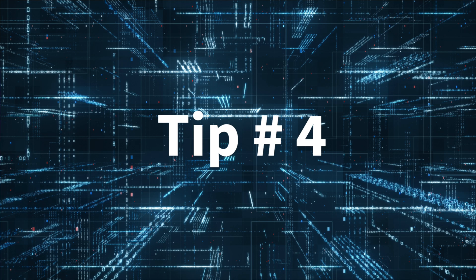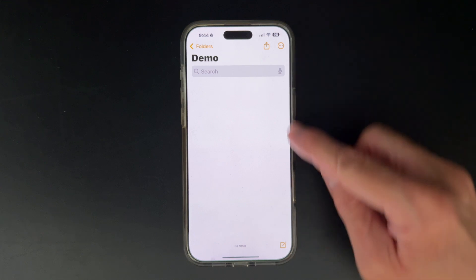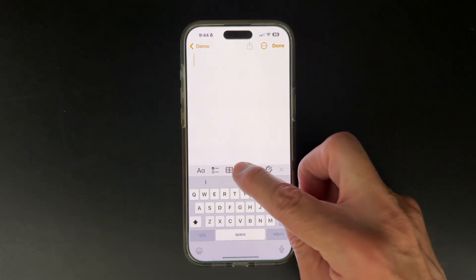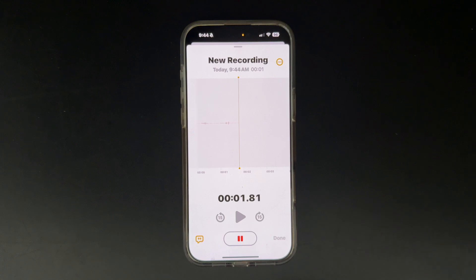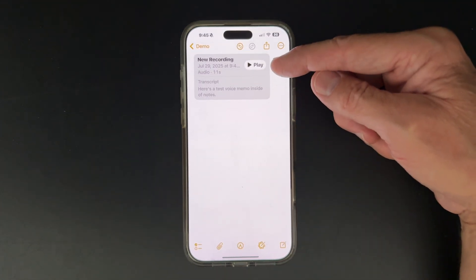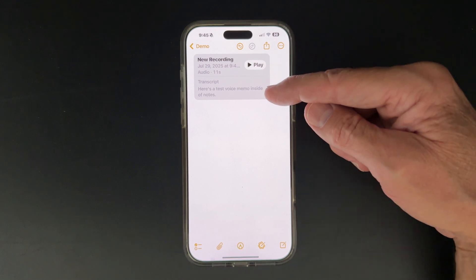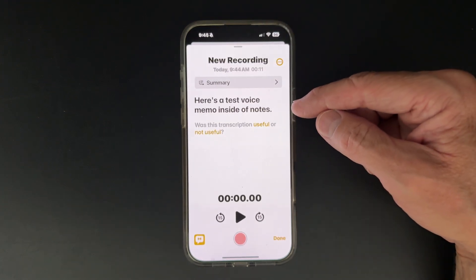Tip number four. Another time saver that came out in the iOS 18 release was included in the Notes app for audio recordings. Open up the Notes app, select the bottom right-hand compose icon, then select the paper clip icon and choose Record Audio. When you press Record, you'll create an audio recording inside the Notes app. Let's test that by saying: 'Here is a test voice memo inside of Notes.' Click the Pause button and click Done. You'll see the new recording right there inside of Notes, with a Play button and a preview of the transcript below it.